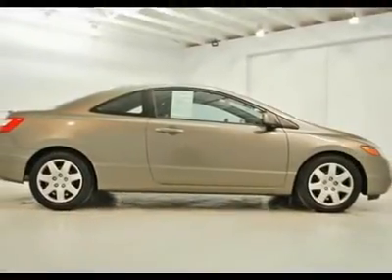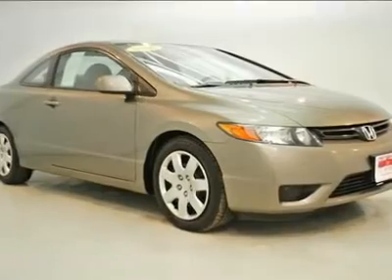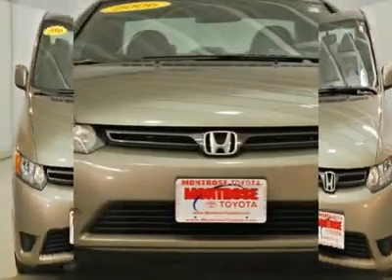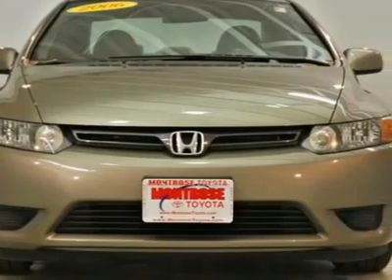Very fuel-efficient 1.8-liter four-cylinder engine. Super clean interior. Extremely comfortable cloth seating and dash CD player with crystal clear sound system, with limited warranty remaining.